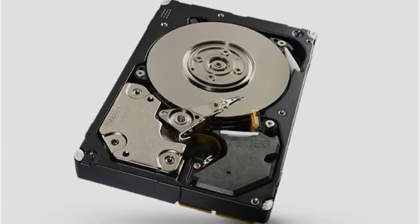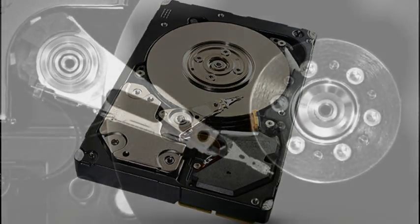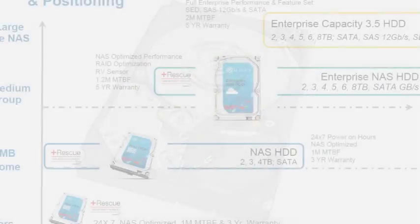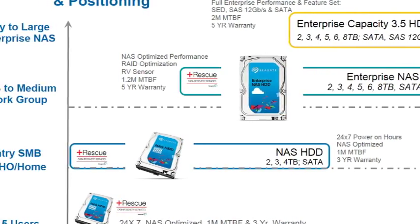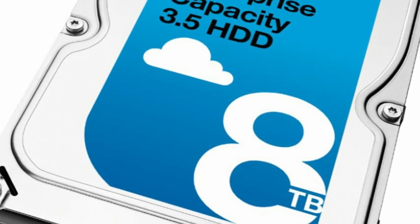Seagate is also launching its Enterprise Network Attached Storage for small businesses that plan on growing rapidly. The product is more densely packed into a tower or rack mount solution, and it has lower overall power consumption as well.